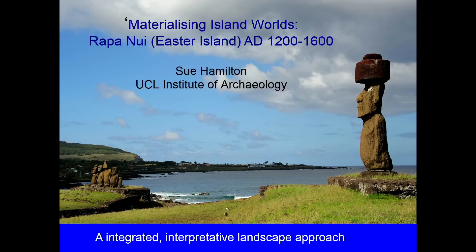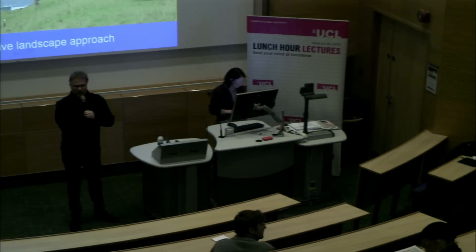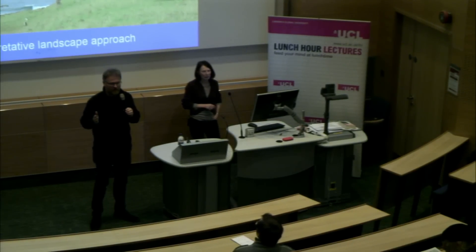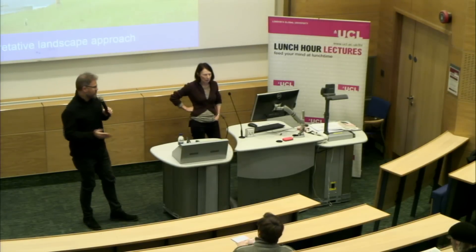Hello, everyone. My name is Professor Bob Scheel. I'm the director of the Bartlett School of Architecture at UCL. It's my great pleasure to introduce today's speaker, Professor Sue Hamilton, who's the director of the Institute of Archaeology. Intros to lunch hour lectures are always very short because it's a short lecture and you're not here to listen to the introducer. Please give a warm welcome to Sue Hamilton.